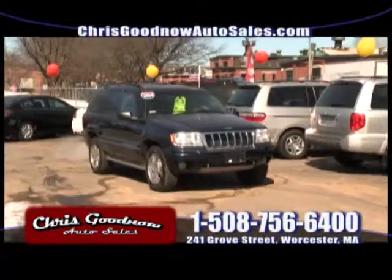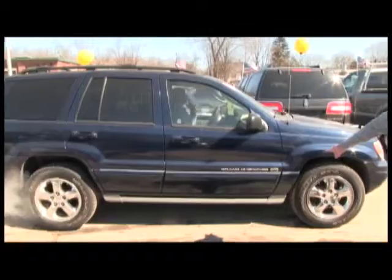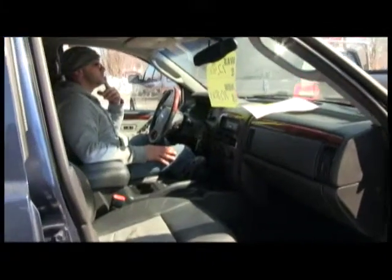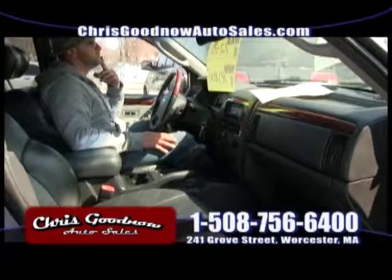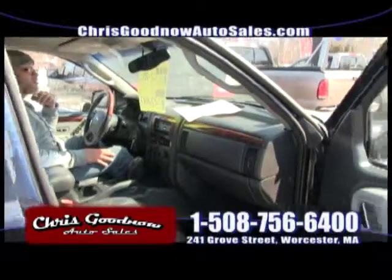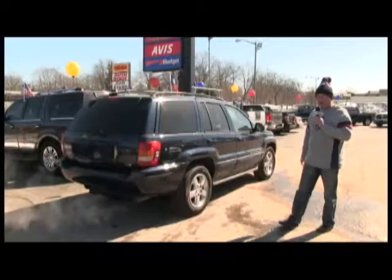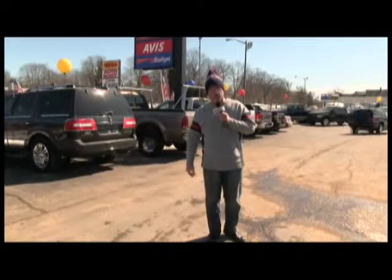Here comes a beautiful 2004 Grand Cherokee. I love the color — midnight blue. Sunroof, leather interior. This is the Overland Edition, priced to sell at $10,800 because of its low miles. Tires are like brand new, leather interior, heated seats, power seats both sides, CD player, air conditioning, memory seat for the driver. We finance everything — guaranteed financing. Don't lose it. Pick up the phone, call me, come on down. We're guaranteed to get you financed with the lowest interest rate available.